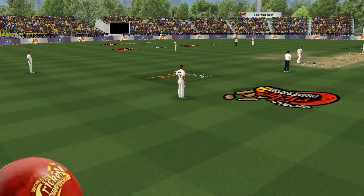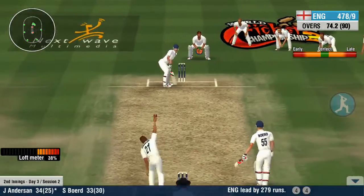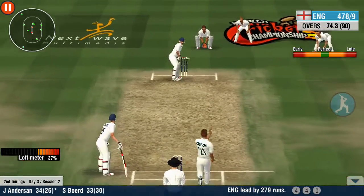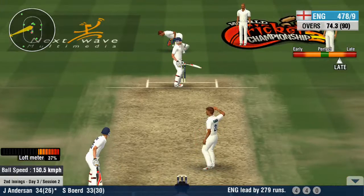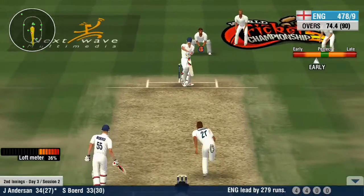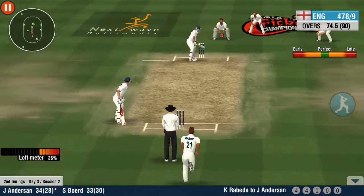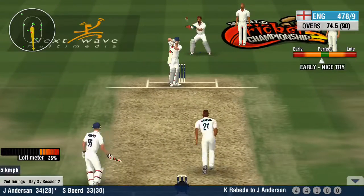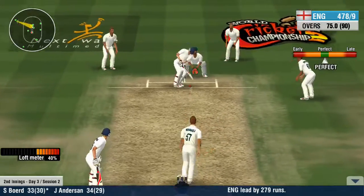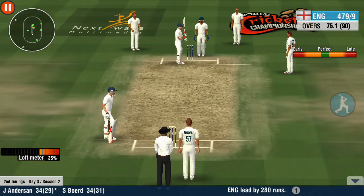That's two boundaries in quick succession — can he make it a triple? The bowler has beaten the batsman with that delivery. A beautiful delivery swings through the line. Go, go, go! They're making the batsman fight for every run — good show by the fielders.